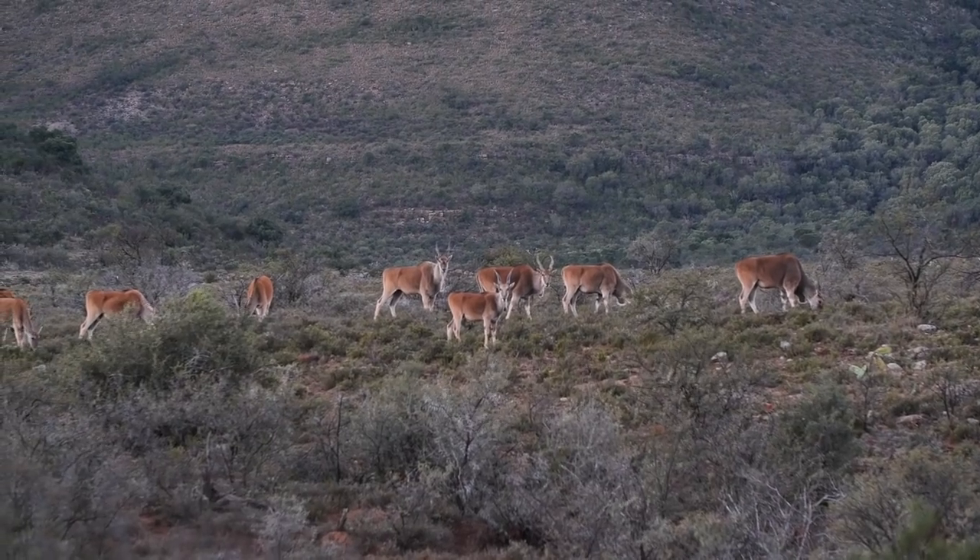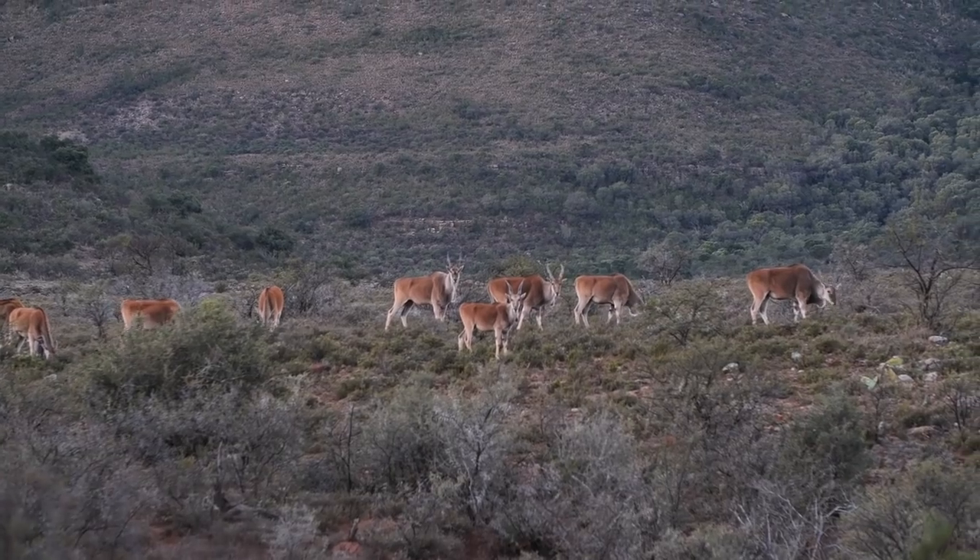Welcome back to another day here in beautiful South Africa everybody. I hope you're ready for outdoor greatness. We're just hanging out here at the lodge after breakfast and we're getting ready to go after an Impala, a Gemsbok, and maybe some other species that are out here — some plains game that have been roaming around.